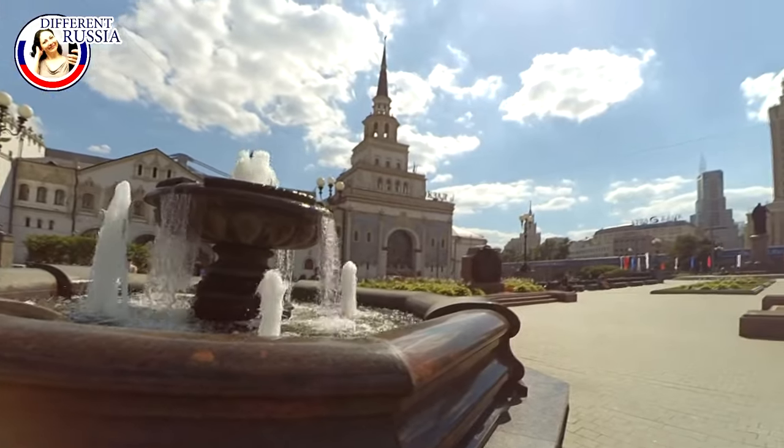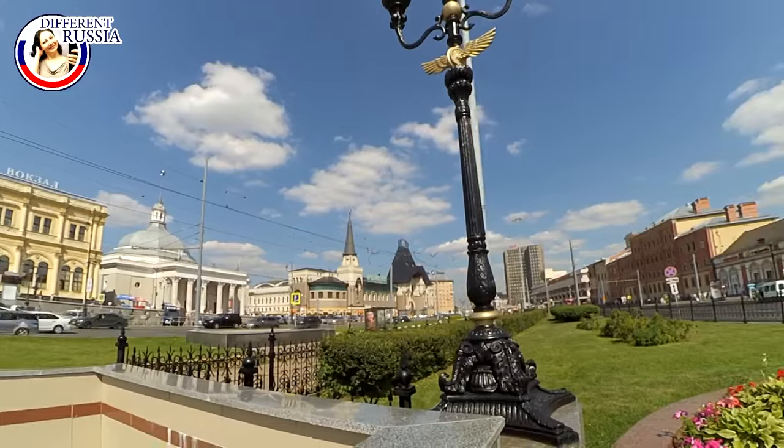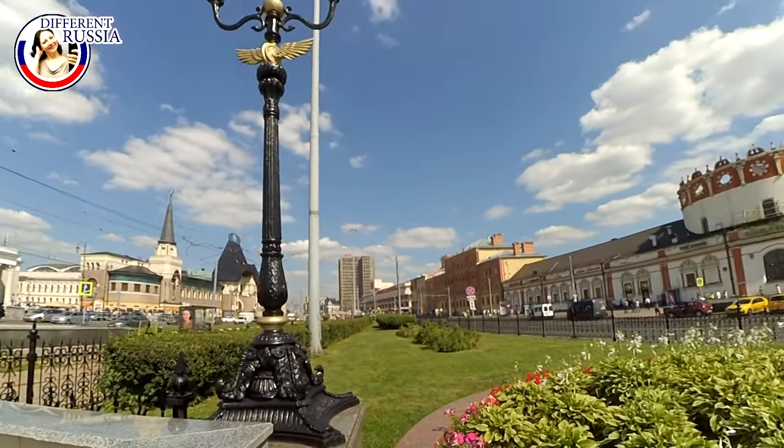The three terminals are Leningradsky, Yaroslavsky, and Kazansky. Before 1932, the Komsomolskaya Square was known as the Kalanchovskaya Square.